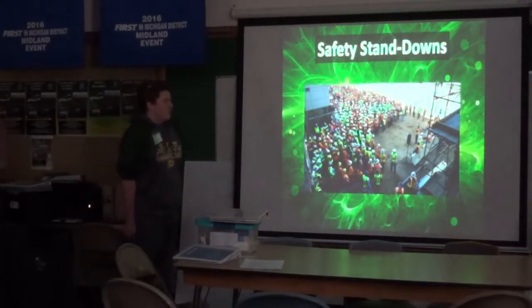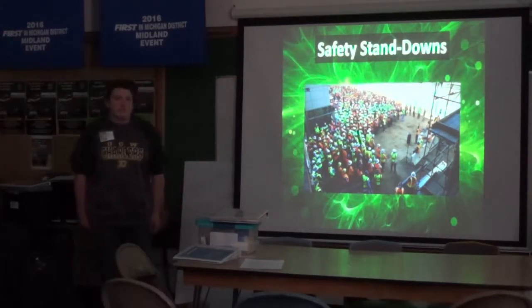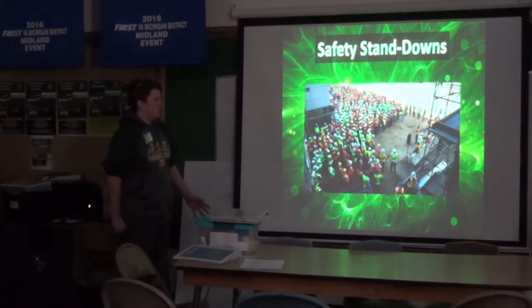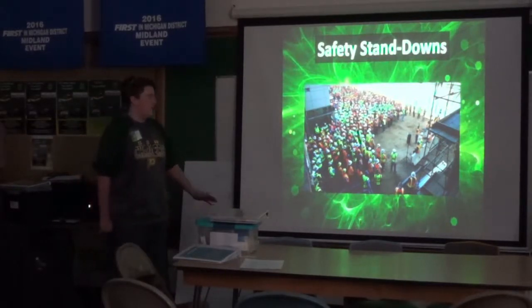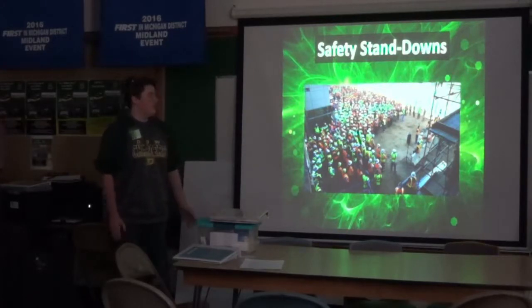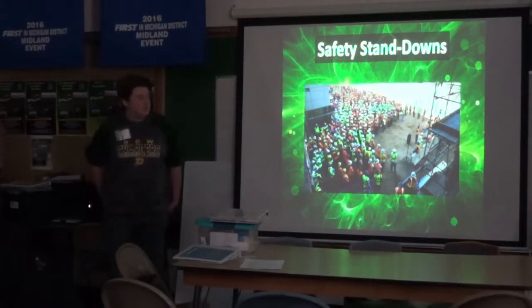Safety stand-downs: if we have a common injury or occurrence that slows work down, we stop work and talk about it. How can we fix it? How can we make it better?